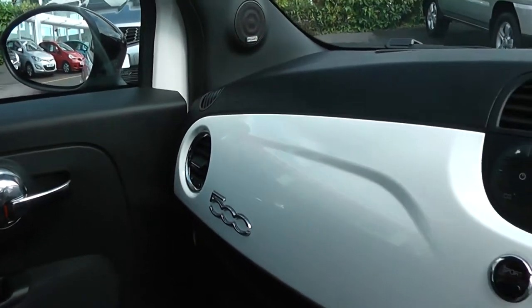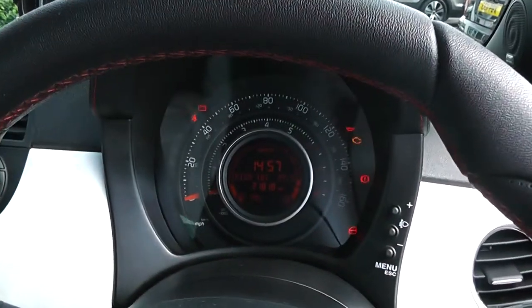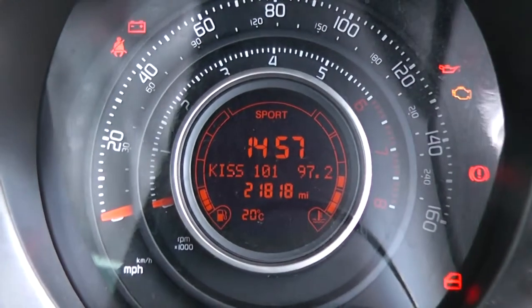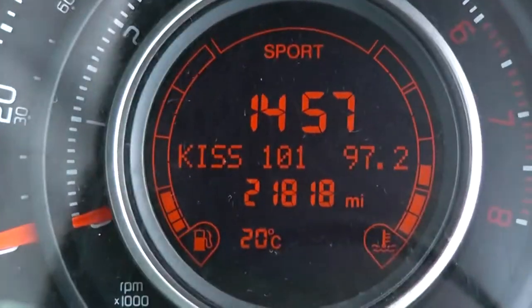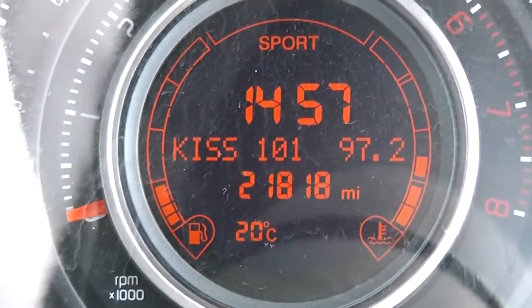Driver and passenger airbags in the front. Storage in front of the passenger seat. Driver and passenger vanity mirrors. There's a nice modern dashboard in front of the driver with the speedometer and rev counter in the centre. Right in the middle you've got the multifunctional trip computer, which also shows the mileage at 21,818 miles.